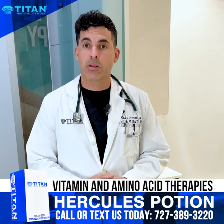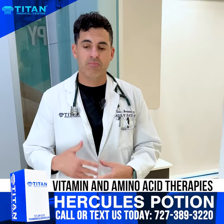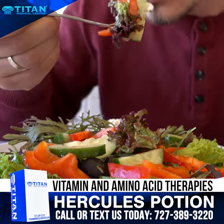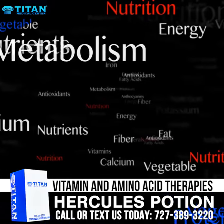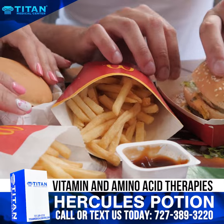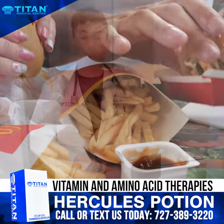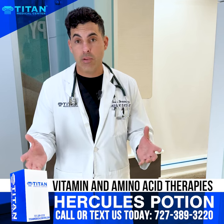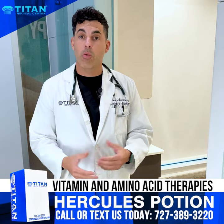Immunotherapies, antioxidants, vitamins, amino acids — we get them in our foods. However, some of us don't get a great full nutritional profile with our meals. Processed foods, fast foods — we're missing out on a lot of things. So when we're focusing on performance and recovery and enhancing daily life and everyday activities, we can focus on what we're putting in.